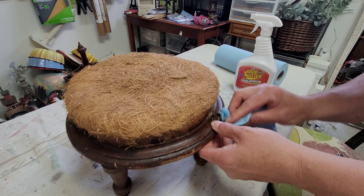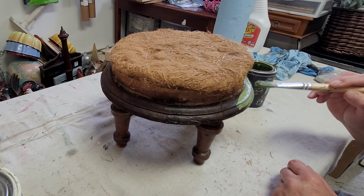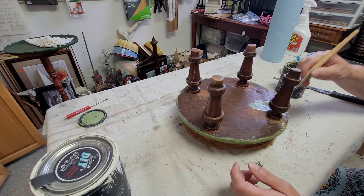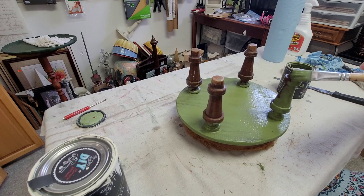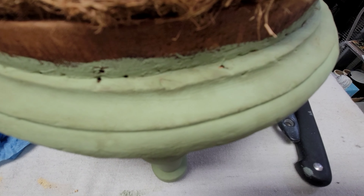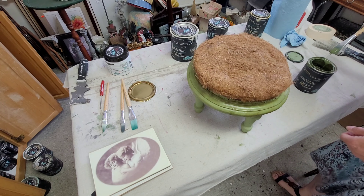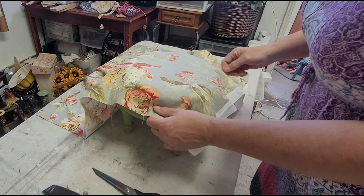Once the glue was dry, I cleaned the stool using a little bit of Crud Cutter followed by clean water to get it ready for paint. I picked DIY's Gypsy Green — a really beautiful color that reminds me a little of camo green, but it goes really well with the fabric I chose. I gave it two good, even coats of paint letting it dry thoroughly in between. I did get some bleed-through, so I used General Finishes High Gloss Finish — what I had on hand — applied one quick coat, then repainted with the Gypsy Green, and that took care of the bleed-through.